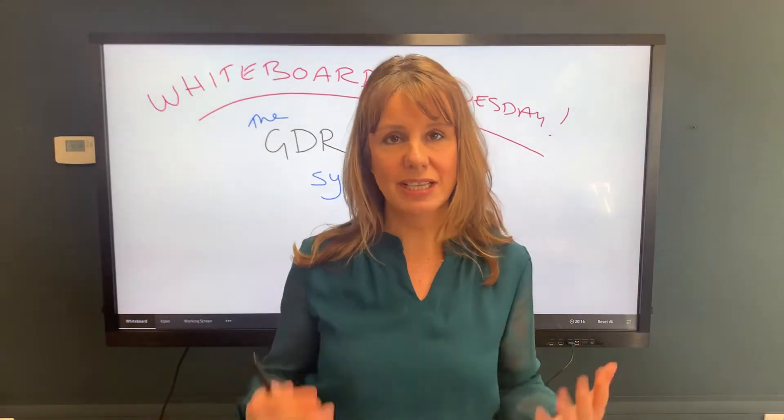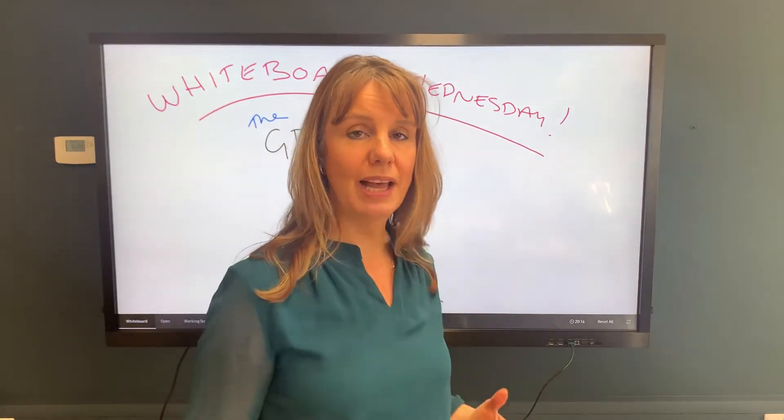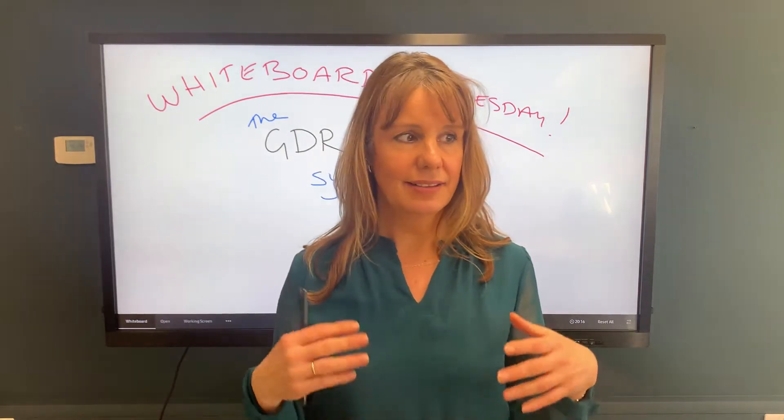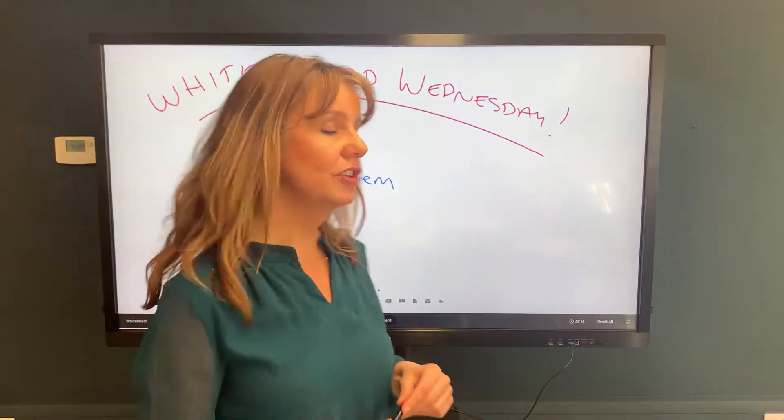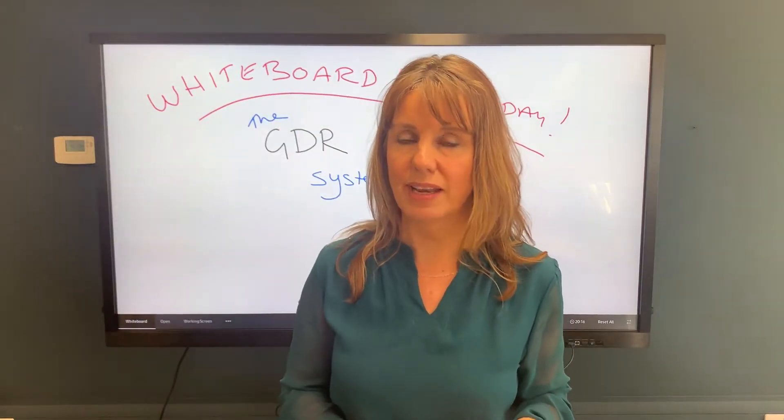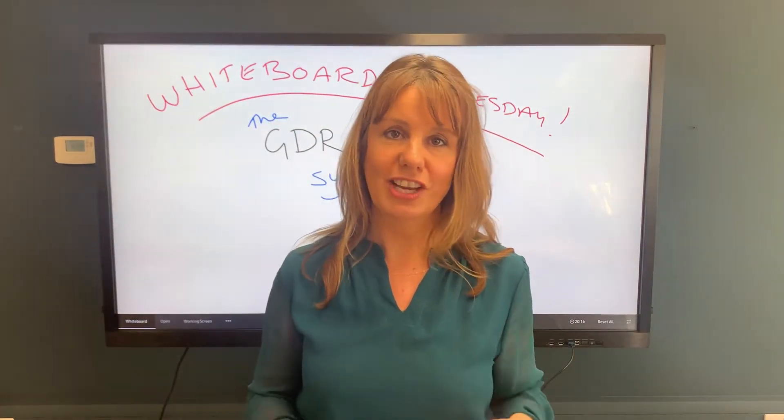A question we get asked a lot is how does Ashdown Jones make such a big splash so quickly and in such a high-value market? It's down to something called the GDR system, and in this Whiteboard Wednesday I'm going to share it with you.